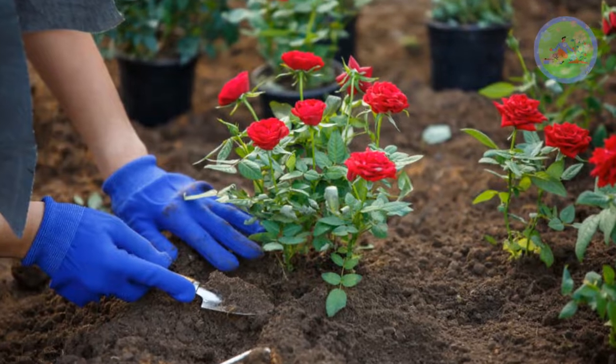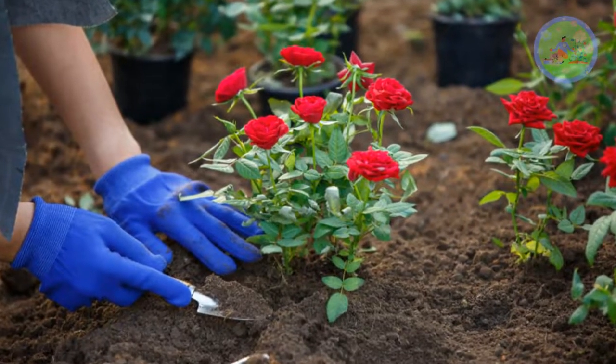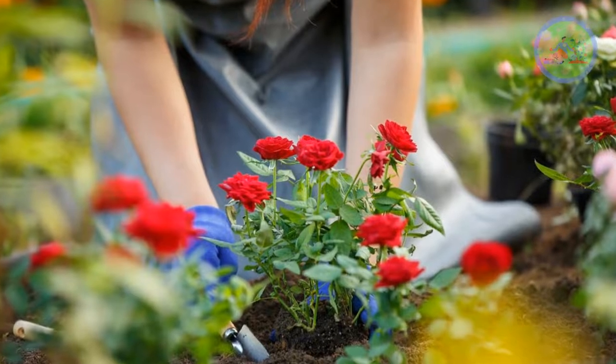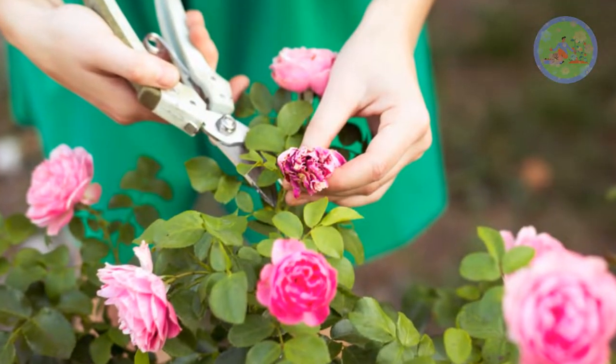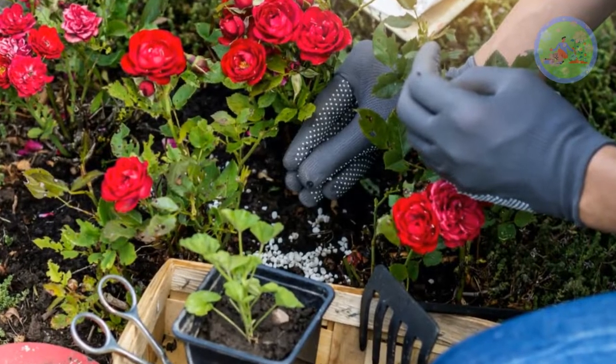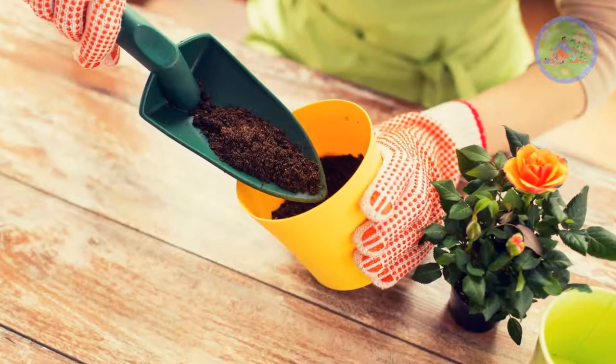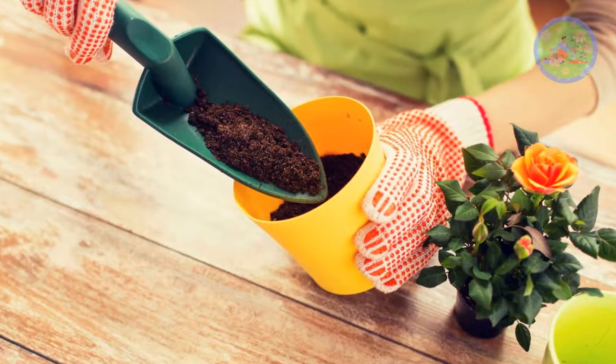Rose plant should be planted in a place where it receives about 3 to 4 hours of morning sun, but not mid or afternoon sun. The plant should be pruned for better growth. Always choose a bigger container for rose because they are heavy feeders. You have to add single super phosphate, urea and muriate of potash from time to time. Give them plenty of cow dung manure when planting.